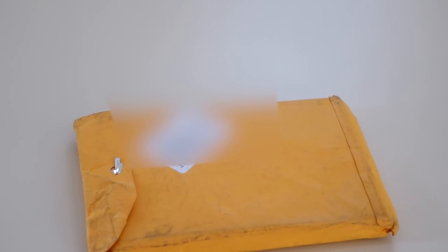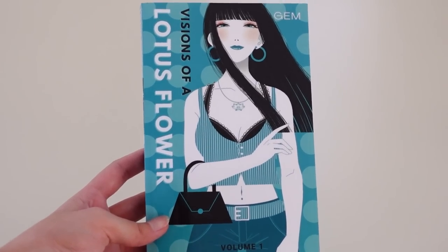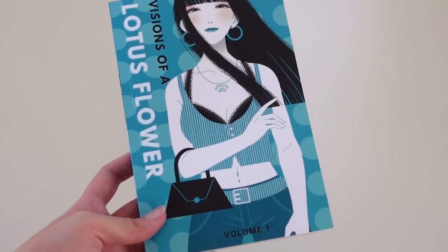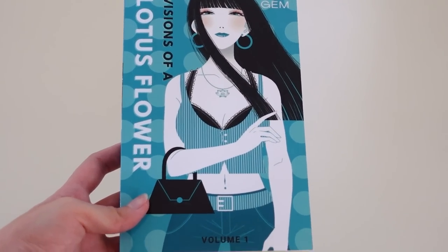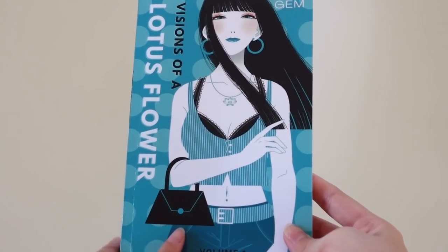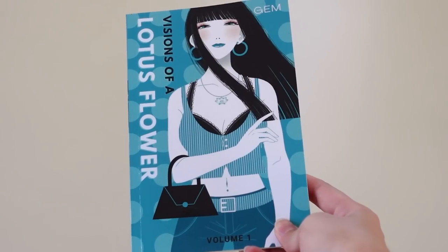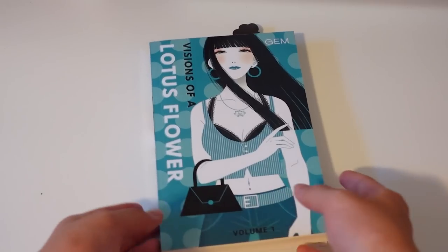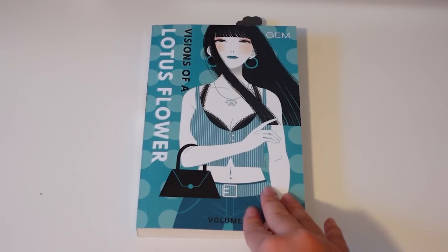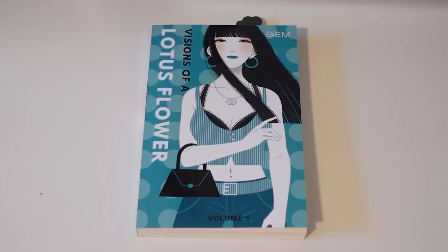So this is Visions of a Lotus Flower volume one — the story is by Gem, the art is by Keiko Nakamura, and the cover illustration is by Saika. Visions of a Lotus Flower is a psychological horror series with a lot of drama, and this is Gem's debut. I want to take a quick moment to thank Gem, our sponsor of this video. Visions of a Lotus Flower revolves around teenagers in high school in Japan and their lives.